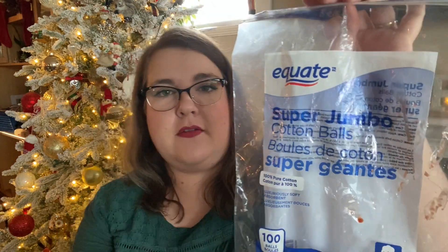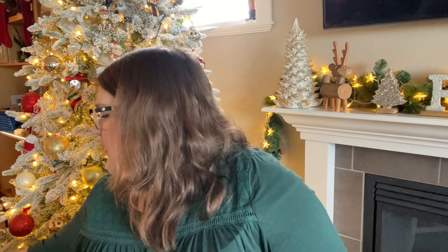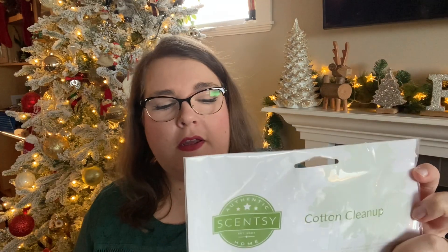I also went through equate super jumbo cotton balls — they come in a pack of 100 for about three dollars and I go through a bag a month. I also finished a bag of Scentsy cotton cleanups. These are nice because one cleanup will handle all my warmers rather than dealing with eight messy cotton balls. They're hard to get because they're always sold out, so if you're interested, put them in your Scentsy club.